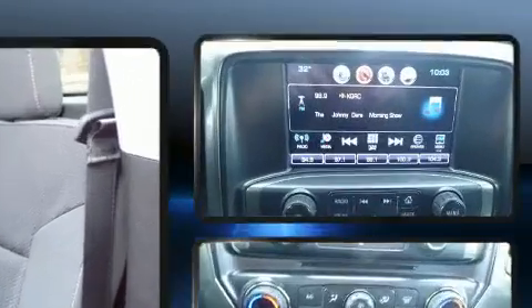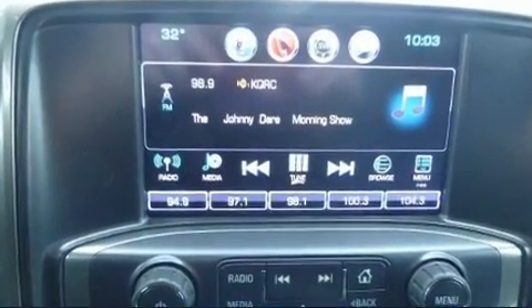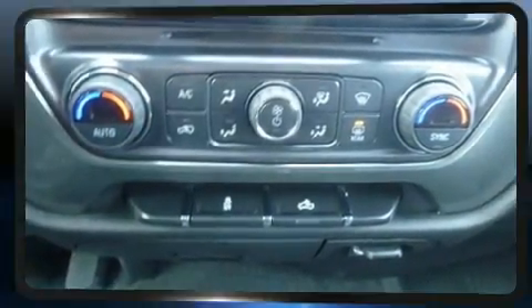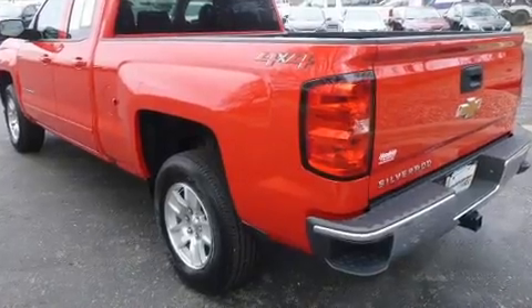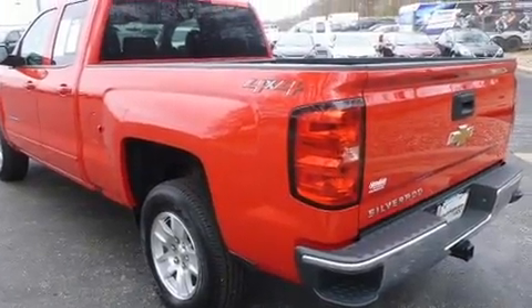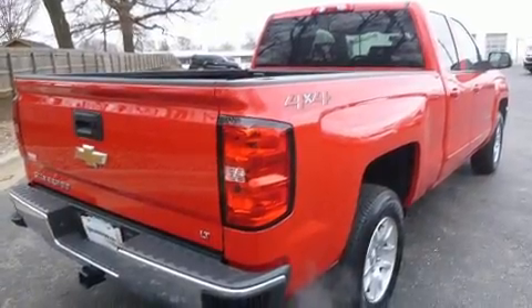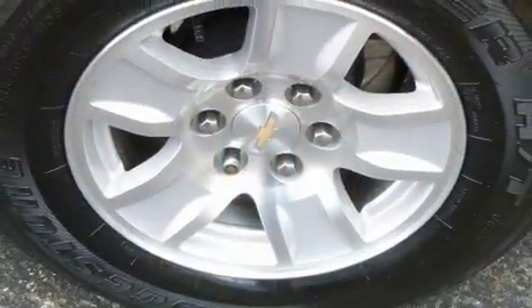Audio features include a CD player with MP3 capability, steering wheel mounted audio controls, and six well-positioned speakers. Brake assist technology provides extra pressure when applying the brakes.